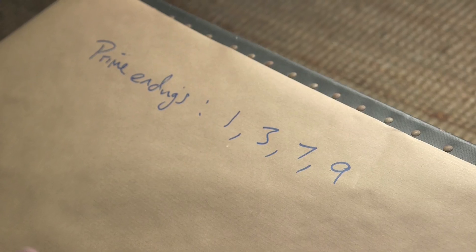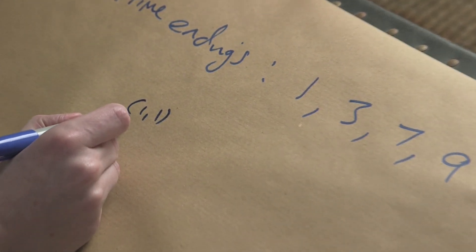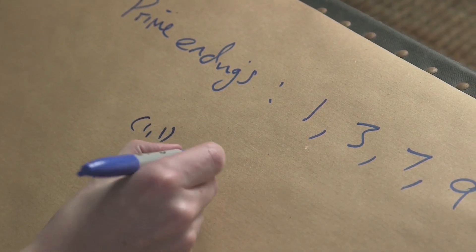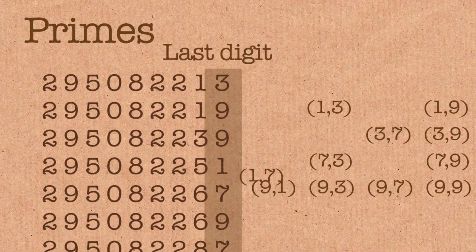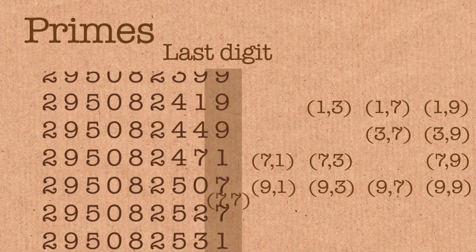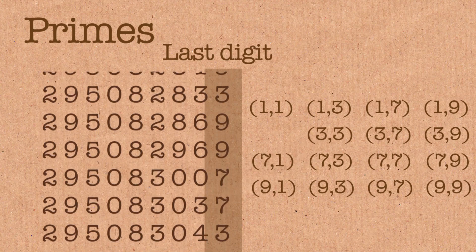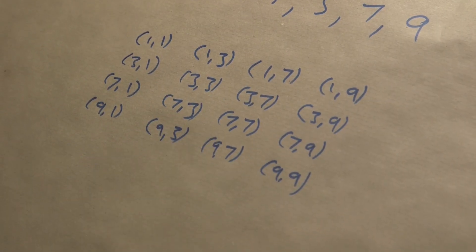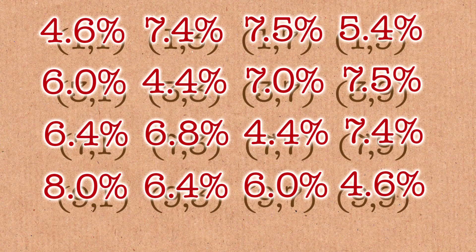Let's find out why this is. If the primes are random, then these prime endings — 1, 3, 7, and 9 — should each appear about a quarter of the time. If we look at consecutive primes and their endings, we would have 16 options: a prime ending in 1 followed by a prime ending in 1, or 1 followed by 3, or 1 followed by 7, or 1 followed by 9. There are 16 options when you're looking at two consecutive primes, so if it was random, they should all appear 1/16th of the time. But that's not what they found at all. In particular, these diagonal entries — the 1-1, 3-3, 7-7, 9-9 — are least likely to turn up. The primes aren't repeating themselves.